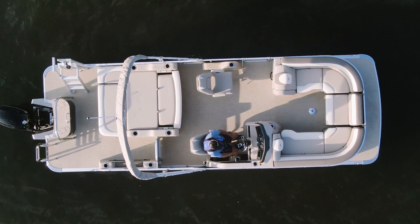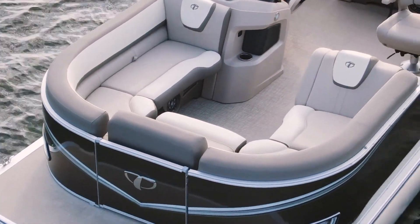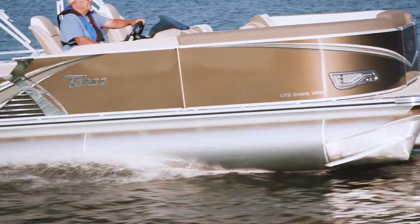This beautiful pontoon is rated for up to 12 passengers — plenty of comfortable seats for everyone. We especially like this bow area with the bow filler cushion, which creates a nice seating area. Plus, we love the colors — very high-end luxury feel to it.